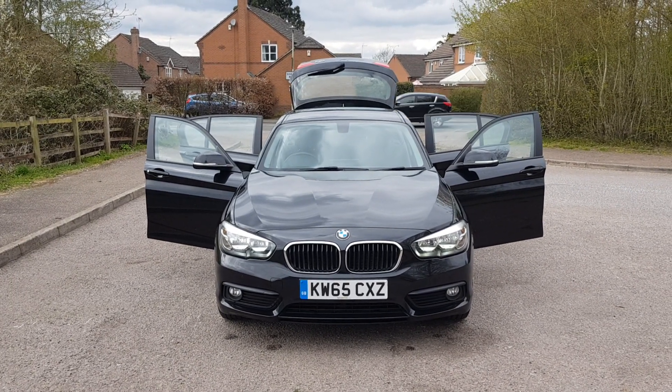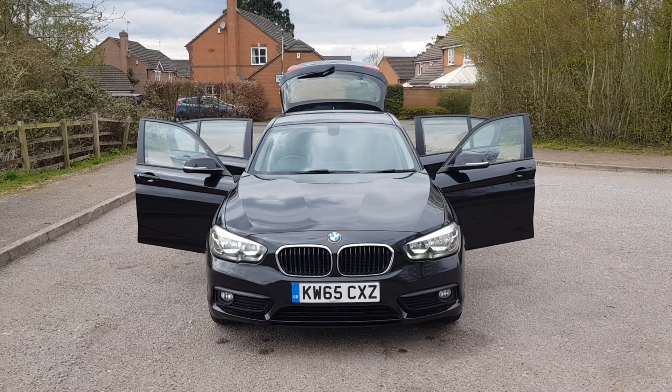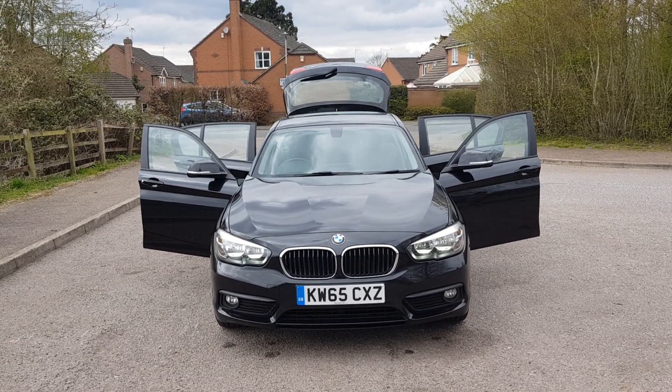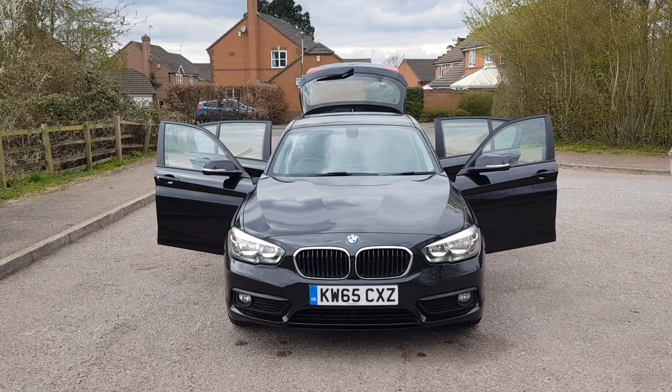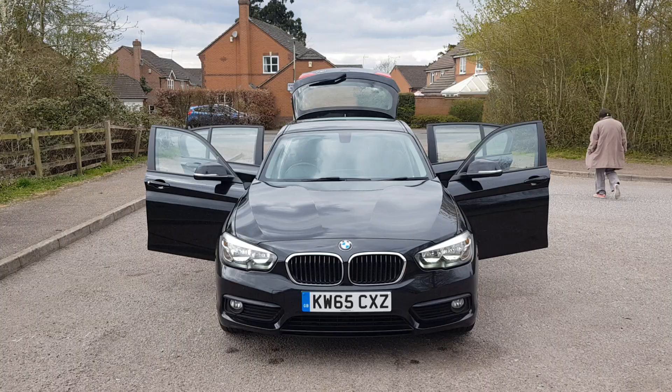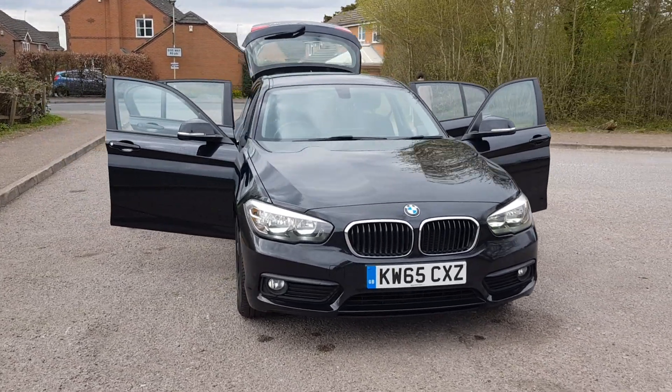Hi, good afternoon! Steph here with Cars and Vans for Sale in Leicester, just doing a few walk-around and talk-around videos. Today I have got a 65-plate 116d BMW — a 1 Series BMW.